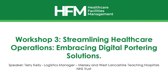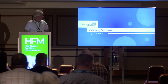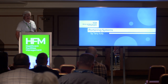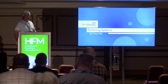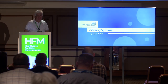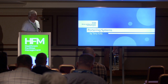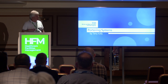My name is Terry Kelly. I'm from Merseyside and West Lancashire Teaching Hospitals, formerly Southport and Ormskirk Hospital, now with Whiston and St Helens — we only recently merged last month into a different trust. A lot of the slides you'll see are from when I was in Southport and Ormskirk Trust, and this experience I'm here to talk about today is from that time.